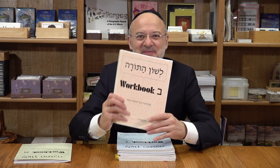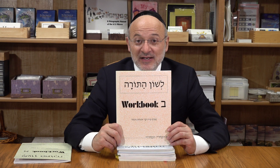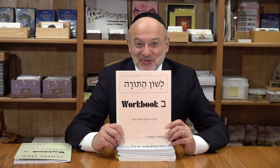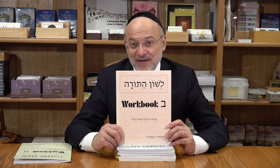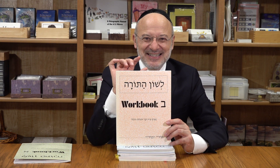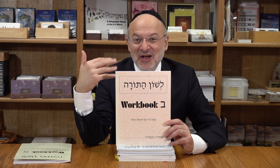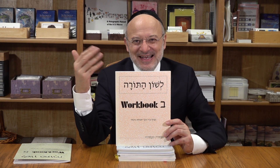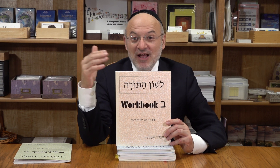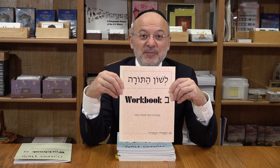Workbook Bet covers all the suffixes - that's on the second banner, known as the yellow banner. So that's the chaf family, the mem-nun family, and the hey and vav family. These are groupings of suffixes - the letters at the end of a word. All those which mean 'you' or 'yours,' all the words which mean 'them' or 'theirs,' all words which mean 'his,' 'him,' 'it,' 'she,' 'her,' etc.